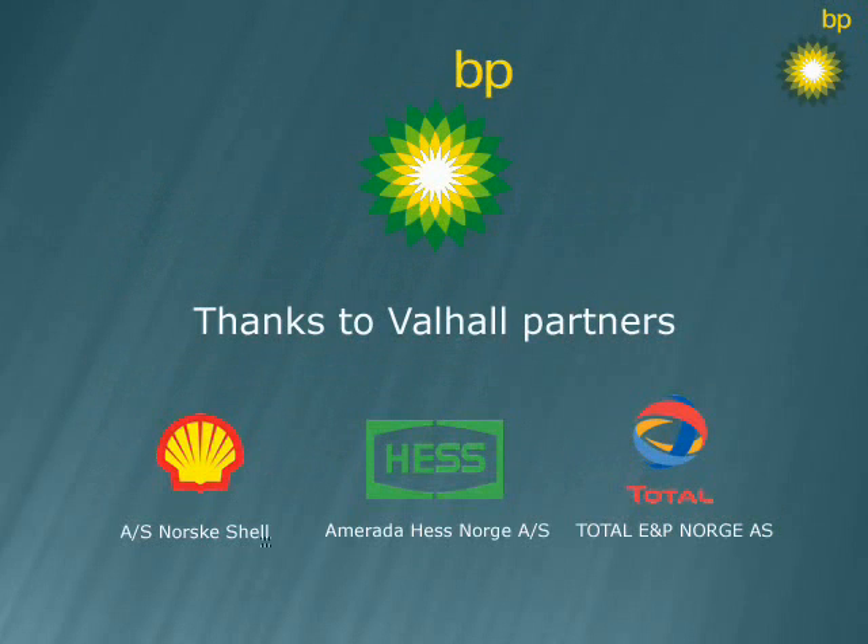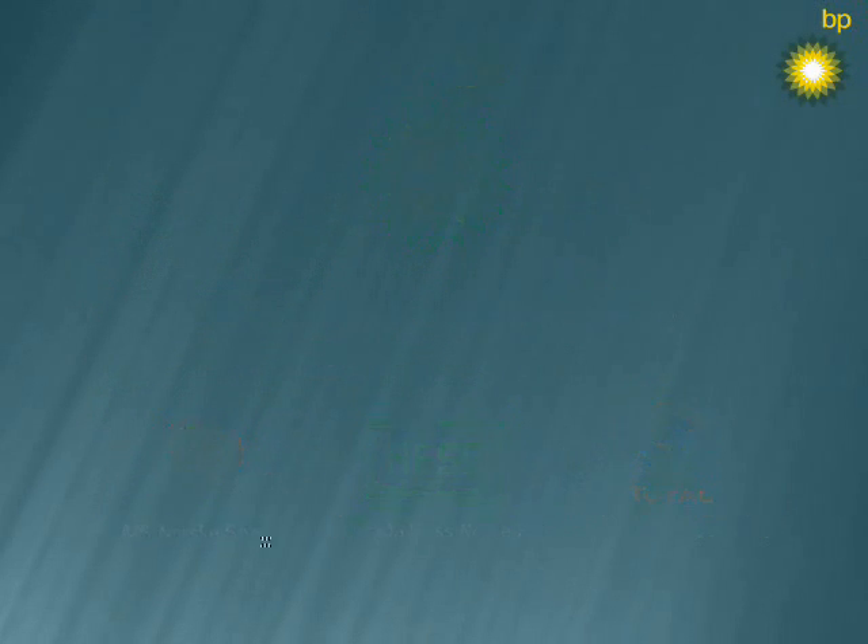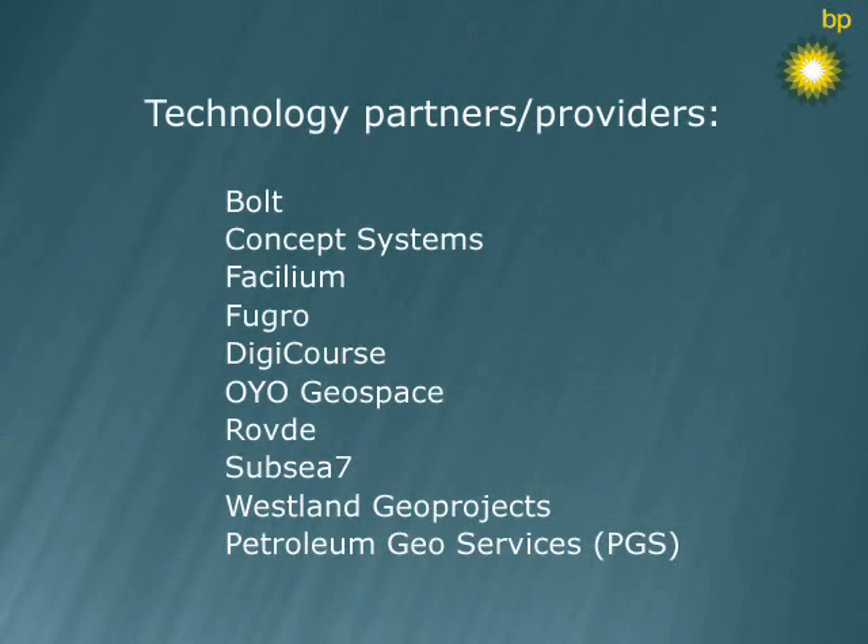Experiences from the Valhall installation are expected to inspire new development and help optimizing installation and operations even for small to medium-sized fields.